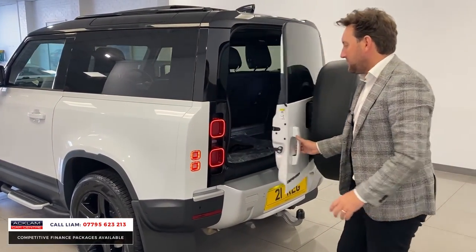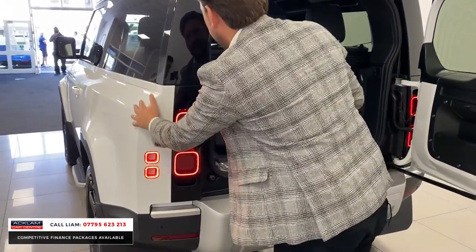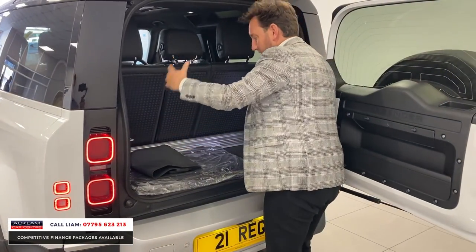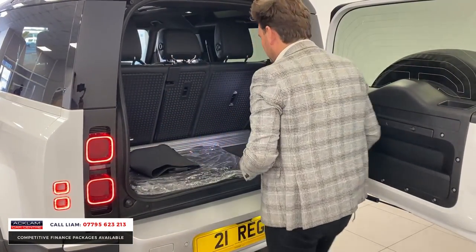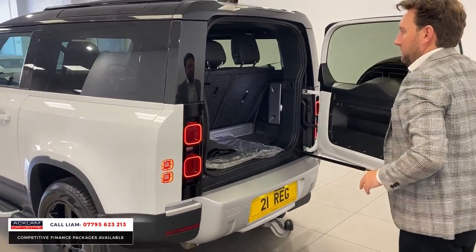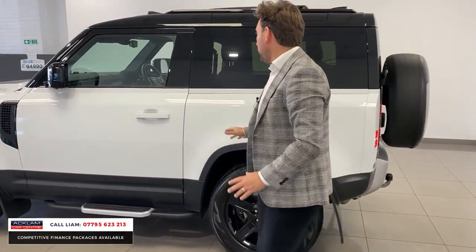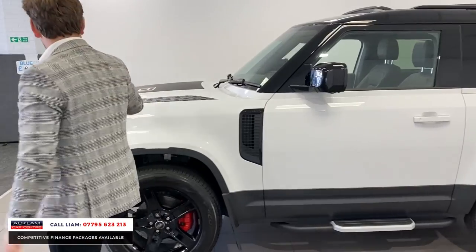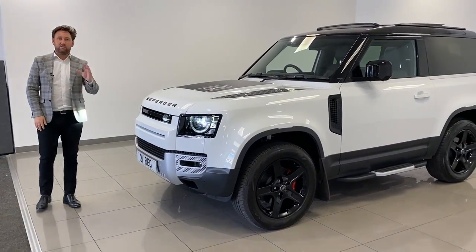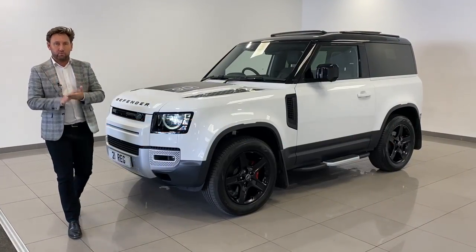You can see the tow bar and even the 'Defender' lettering has been done in black. The black sections with the LED lights against the white all just looks superb. You can drop the seat if you need to — you've still got a decent bit of boot space, and there are extra Land Rover mats too. That car with the wheels, the contrasting black, and all the black decals just looks right — 64,990 pounds. If you're looking for a Defender, that is up there. Call me — my number's on the bottom of the screen.